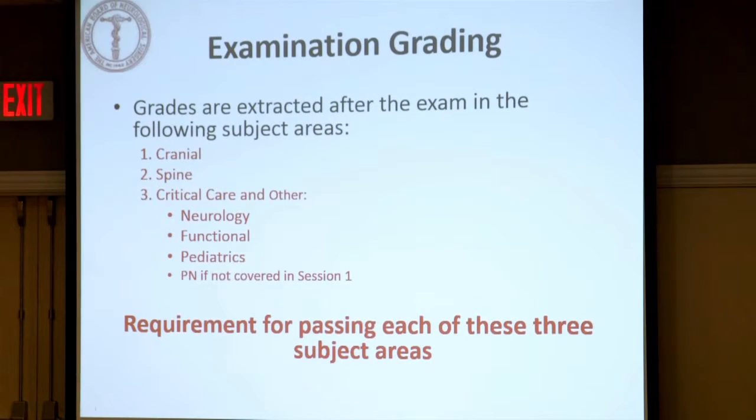These are the three subject areas gleaned from all three hours. We develop a grade for cranial, a grade for spine, and a grade for critical care and other — which includes neurology, functional, pediatrics, and peripheral nerve if not included in spine. We've now made it a requirement that this is a comprehensive test, and we expect all candidates to pass all three of these different areas.